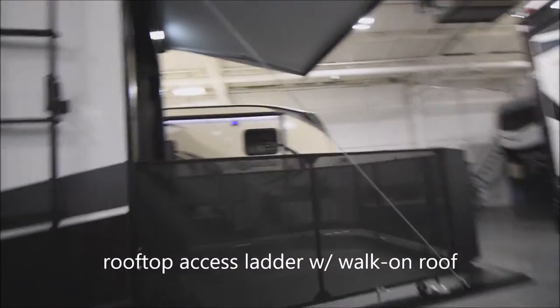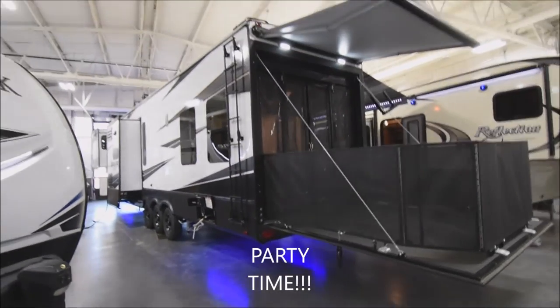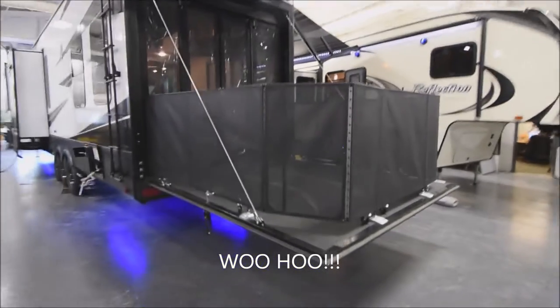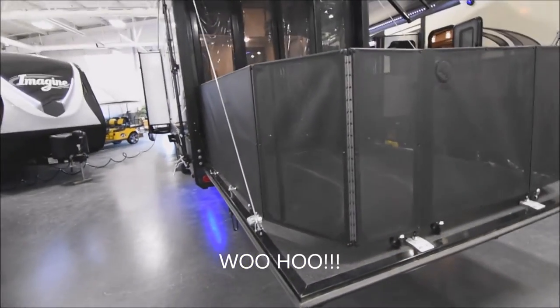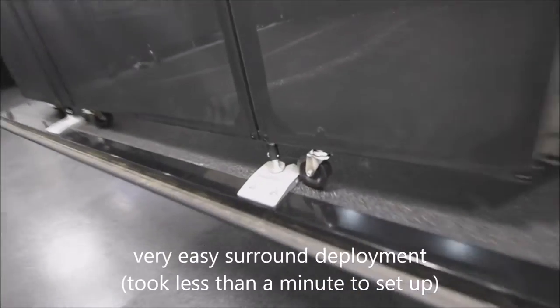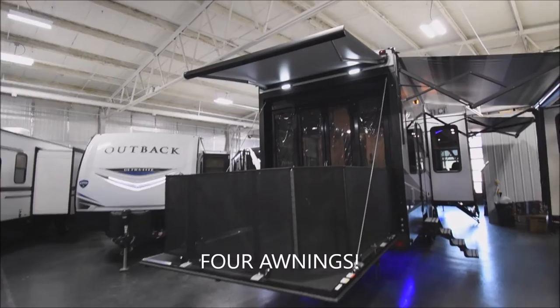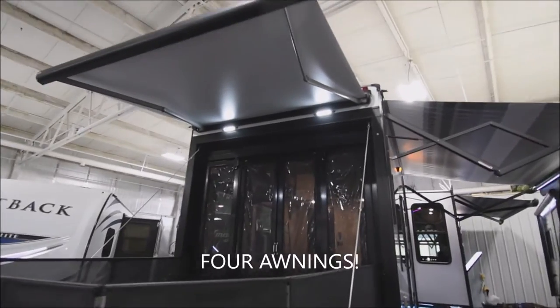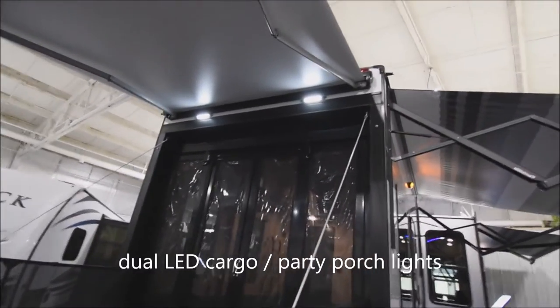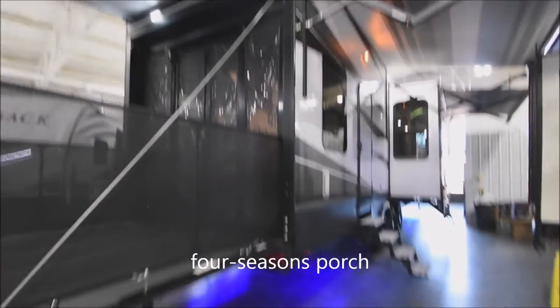And here — party central! Here is the ramp, right now in the party position. The surround is very easily deployed — I set it up in about 40 seconds, because it has handy caster rollers and rolls right into place quickly and efficiently. There are four awnings on this unit. This is the armless one up above, with twin LED lights — cargo lights or party lights, if you will. And a Four Seasons porch here in a closed position — we'll open it up shortly.